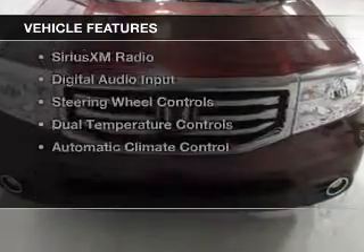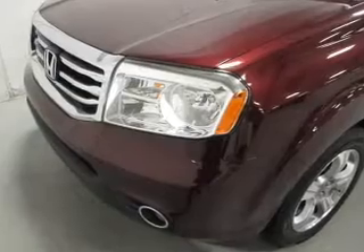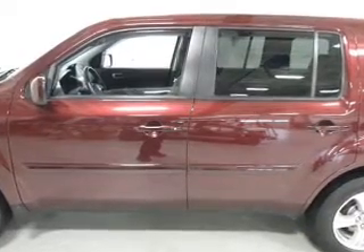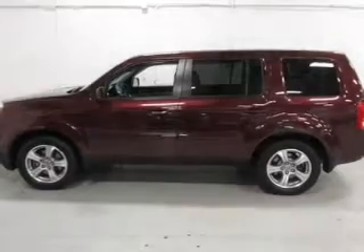The features include a power sunroof, electric trunk, leather seats, heated seats, Bluetooth connectivity, Sirius XM satellite radio, digital audio input, steering wheel controls, dual temperature controls, and automatic climate control.